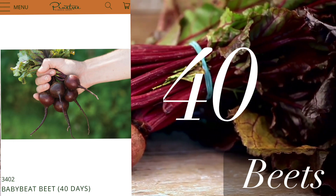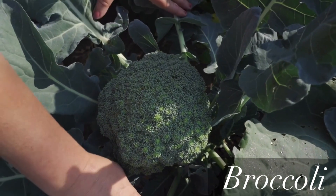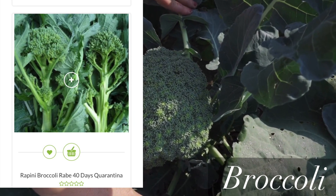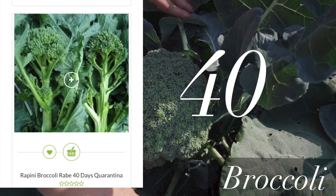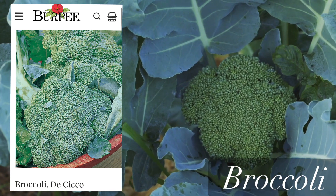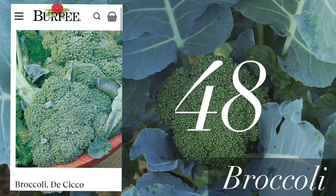Next is broccoli. The first one I would like to share is broccoli raab, or rapini, which you can start harvesting in 40 days. But if you want full-size broccoli, then Broccoli De Cicco is going to be ready in 48 days.